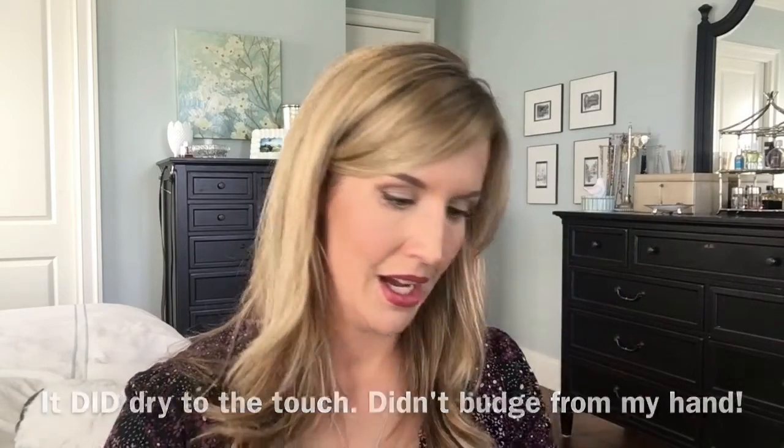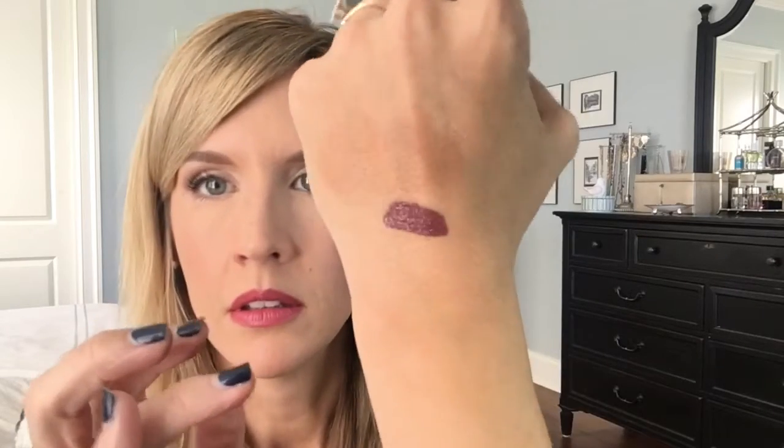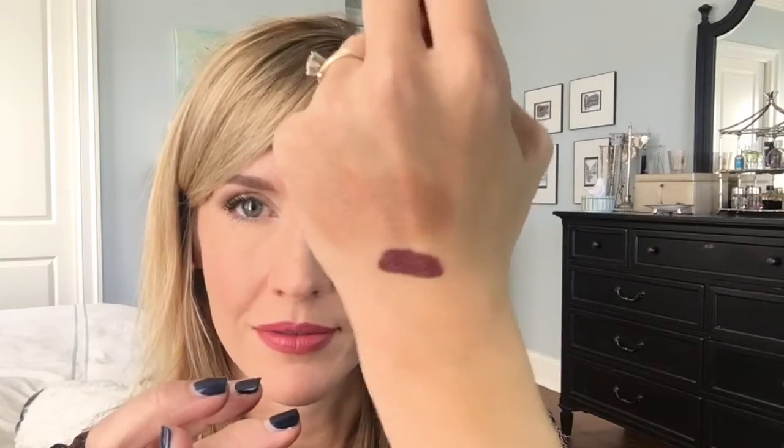Next we have the Temp2 Shimmer Bronzer. If I'm not mistaken, Temp2 is the airbrush foundation brand. I am not a big liquid bronzer person, so I'm just going to swatch this. It's very, very smooth and blendable — it goes into the skin quite nicely, actually. So that looks nice.